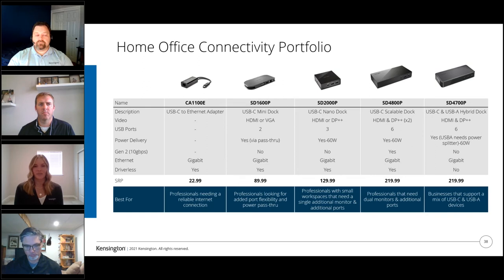Our home office connectivity portfolio includes a range of solutions — from our USB-C to Ethernet adapter for professionals needing a reliable internet connection, through to the SD4800 and SD4700 for professionals and businesses that need dual monitors or additional ports. Having the correct docking solution helps increase power and productivity in your home office and lets you enjoy a desktop monitor experience without needing a second device.